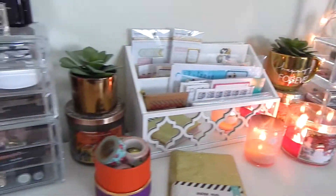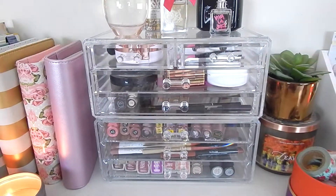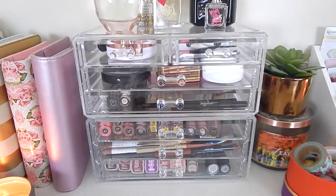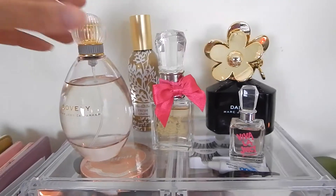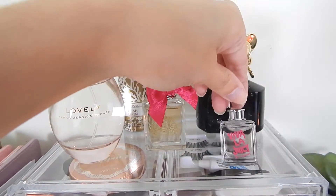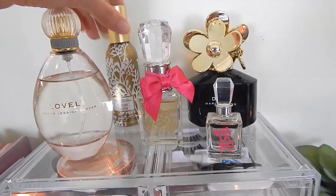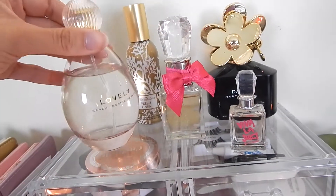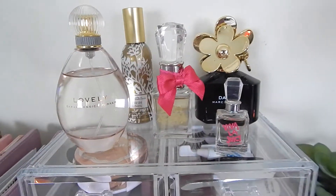Now let's move across my desk to the most exciting one, which holds all of my favorite products — the things I like to use all the time and reach for on a daily basis. On the top I just have my perfumes: Daisy by Marc Jacobs, Viva La Juicy, a Room Spray in Fresh Linen by Bath & Body Works, and my current favorite, Lovely by Sarah Jessica Parker.